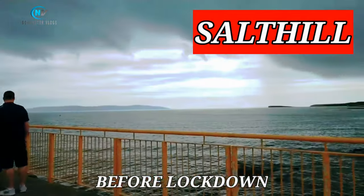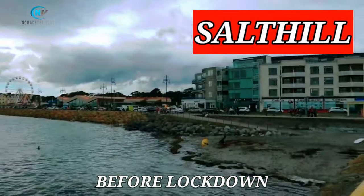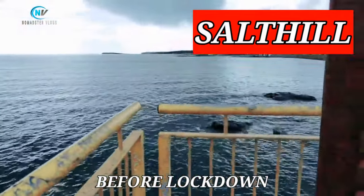Last but not the least, this was how Salthill sea promenade looked like before the lockdown — there were lots of people there too.